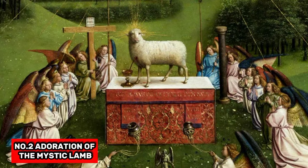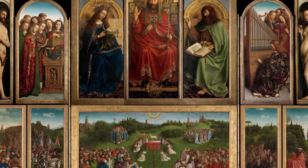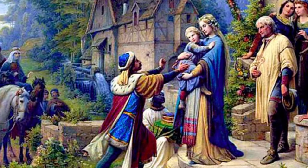At number 2, we have The Adoration of the Mystic Lamb. This early 15th century oil painting has a fascinating history, including being hidden in a salt mine and having missing panels. It's a must-see for art enthusiasts.